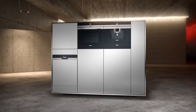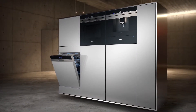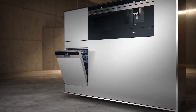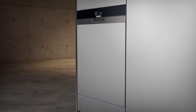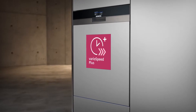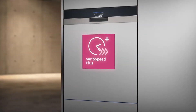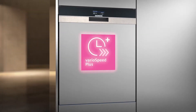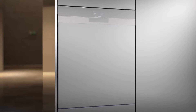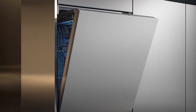Siemens presents the semi and fully integrated IQ 700 built-in dishwashers with innovative technology for time-saving and comfortable dishwashing. The VarioSpeed Plus function enables you to be independent in matters of time, since it speeds up the washing and drying process. The result is a saving of up to 66% of the usual time — time at your free disposal.